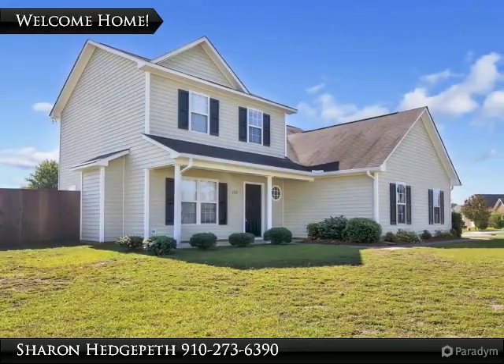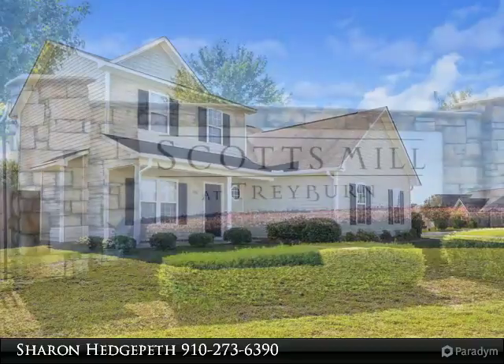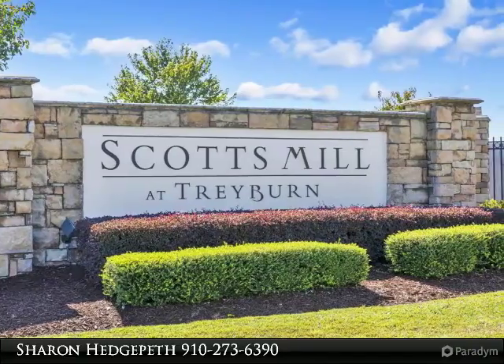Located in a corner lot, this gorgeous two-story home features four bedrooms and 2.5 baths. Living room with fireplace and hardwood floors. Kitchen with eat-in area that leads to patio.